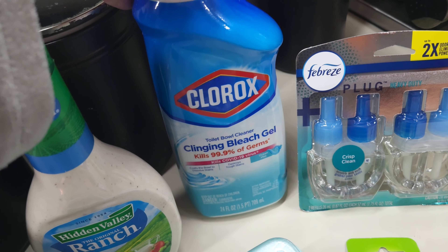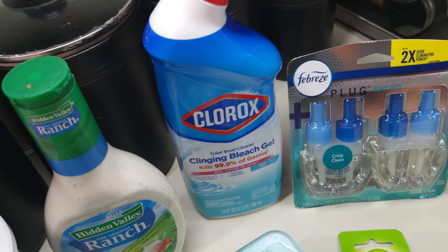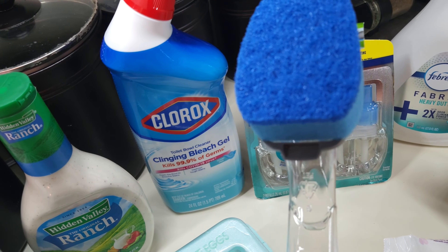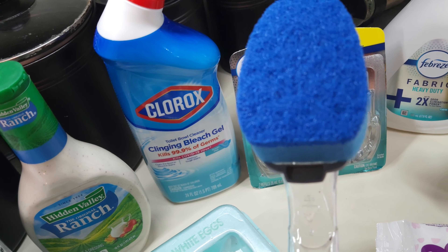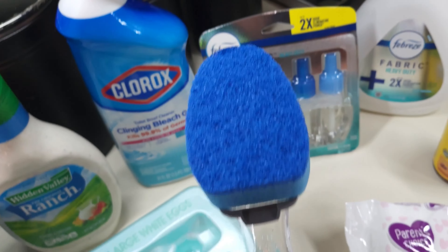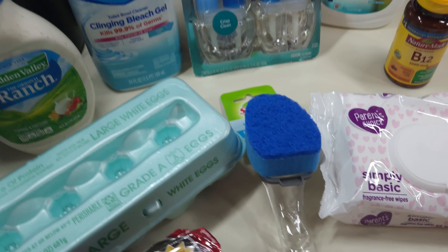Clorox bleaching gel for the toilet. I saw on TikTok where somebody used one of these, put Dawn in it, put some Clorox in it, a little bit of water in it, and cleaned the outside of their toilet with it. It looked amazing, so of course I had to get it. I love to clean and that's right up my alley.